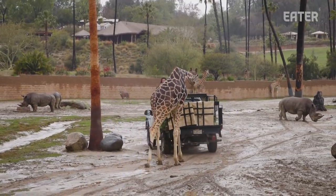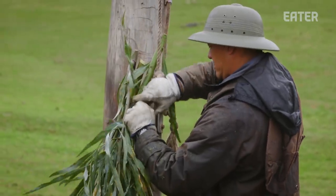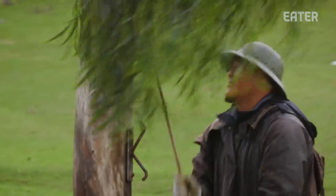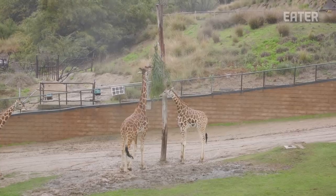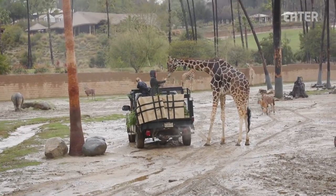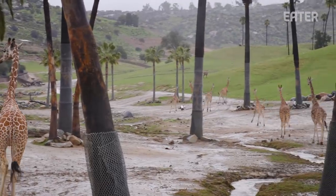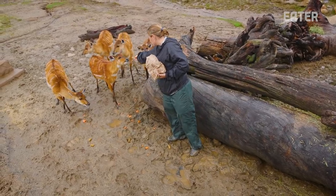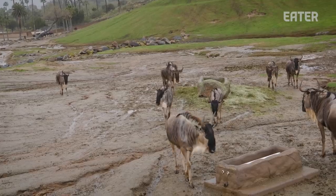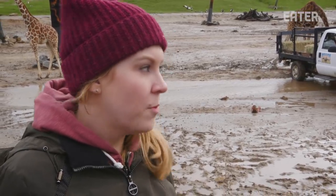Food is placed in different areas of the enclosure to entice the animals to move around, similar to the wild where they wouldn't stay in one spot but would move with their herd, going from feeder to feeder eating little bits here and there. Feeding is done twice a day — a total of about seven bales of hay go throughout the exhibit per day, and about 13 bags of pellet are fed out here.